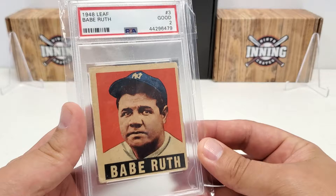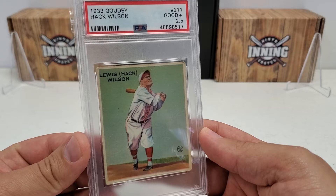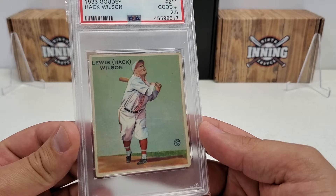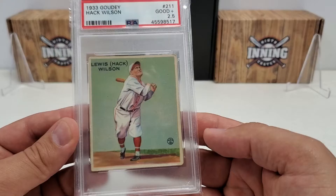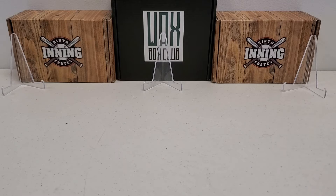A 1955 Topps Sandy Koufax rookie card, PSA 4 - probably my favorite pitcher of all time. To go with a BVG - Beckett Vintage Grading - authenticated 1958 Topps Sandy Koufax authenticated on-card autograph, pretty cool. 1948 Leaf Babe Ruth, PSA 2 - I always wanted an original Babe Ruth card, definitely one of the centerpieces of my PC, in pretty good shape. And going even older - 1933 Goudey Hack Wilson, PSA Good Plus 2.5 - your all-time RBI leader, still holds that record. Very nice example with soft corners but the rest of the card is in really good shape.